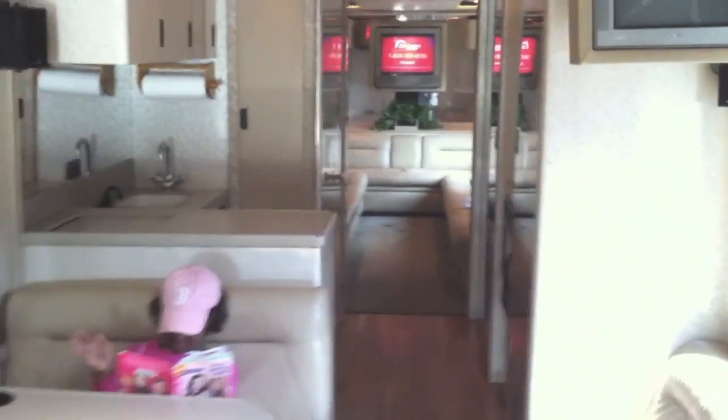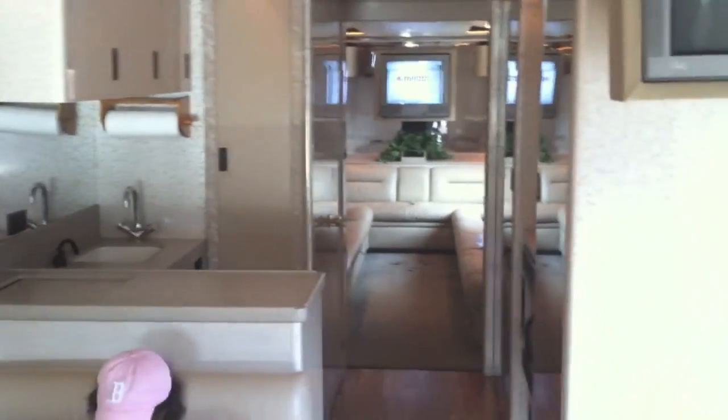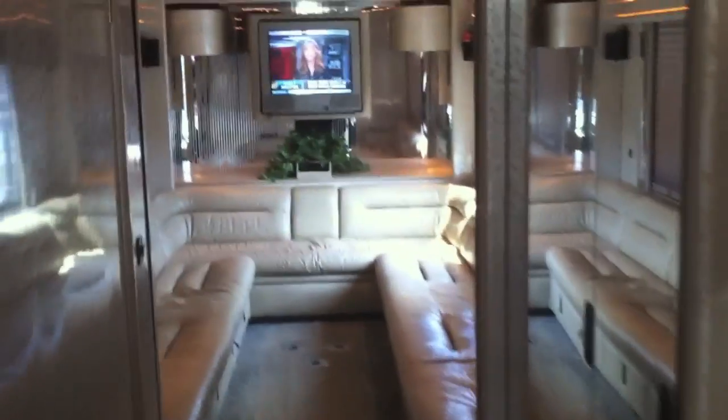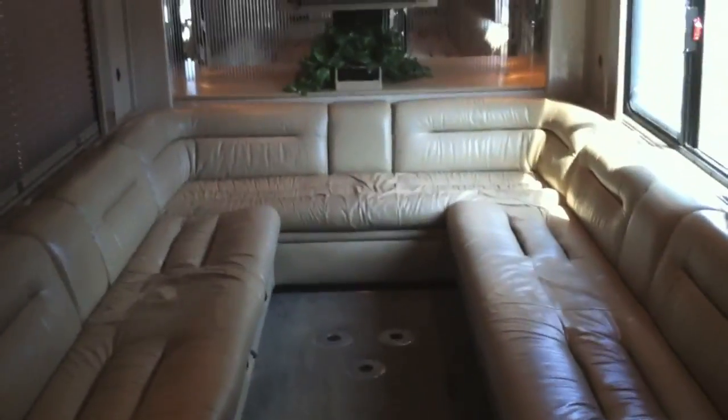Well, enjoy your stay here, and we're just going to walk through and show you the overview of the coach, and we'll start giving you some brief outline on what's what inside.